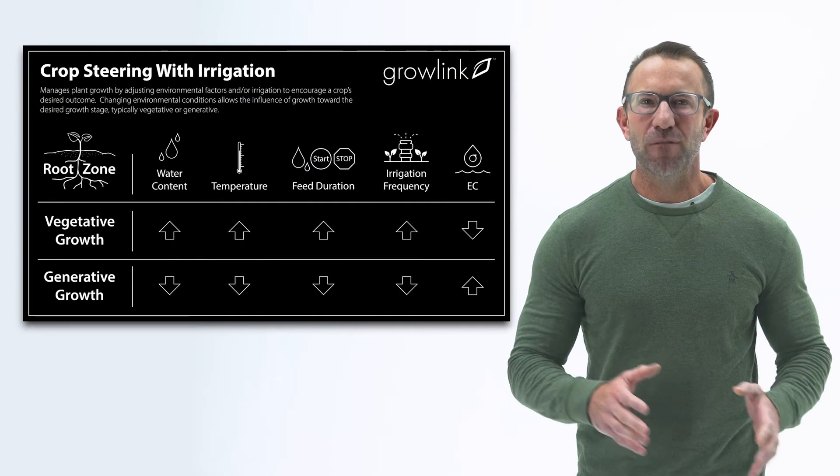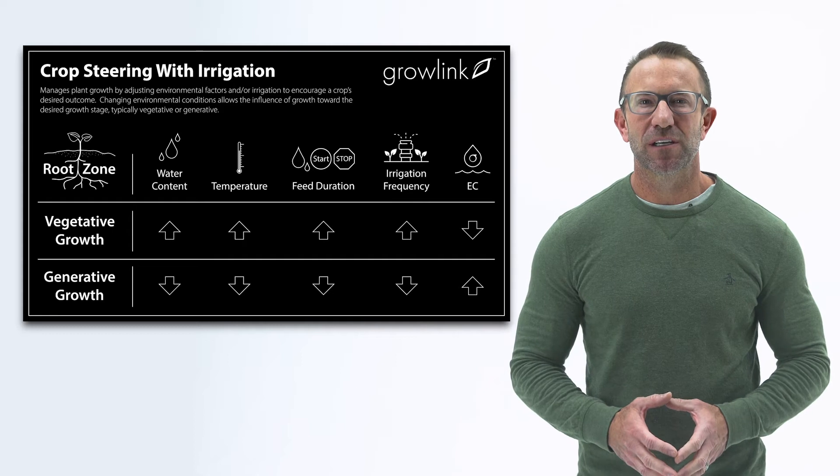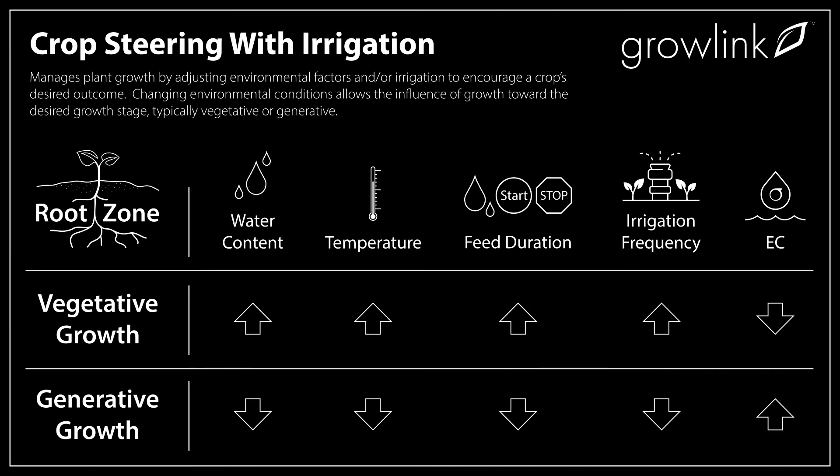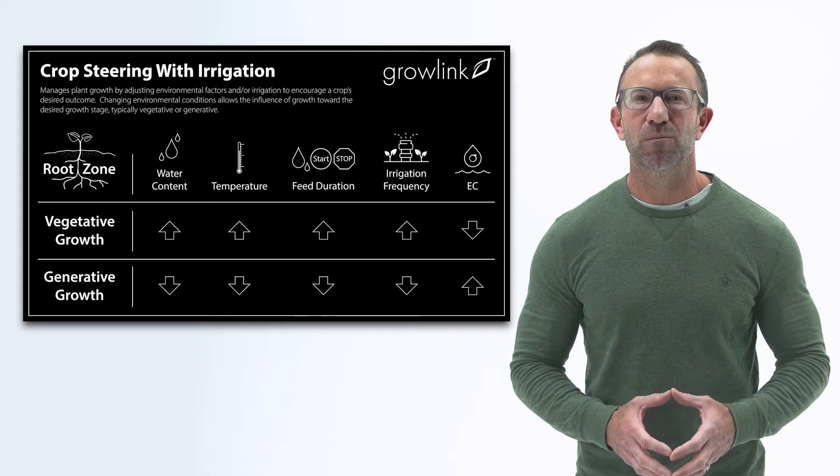Crop steering can be achieved in part through irrigation. The amount, frequency, and timing of irrigation influences the plant's response and steers growth. Adjusting the irrigation strategy specifically for environment, genetics, and stage of development will lead to ultimate plant growth and improve final product quality.